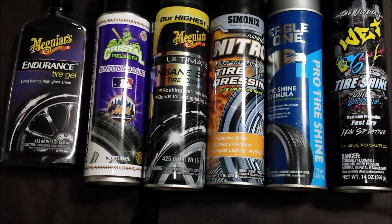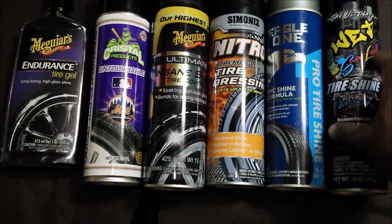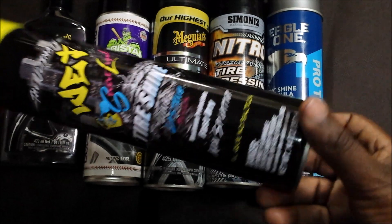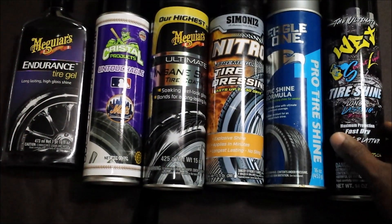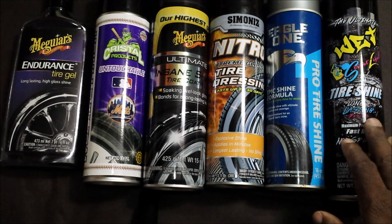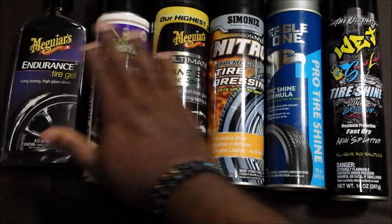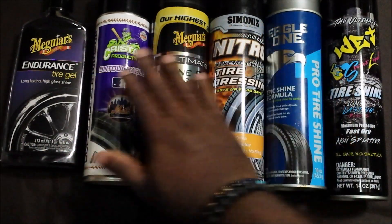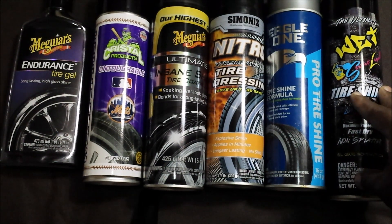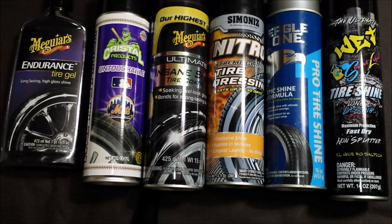Last but not least is the Ultimate Wet Street Legal Tire Shine. This is probably the most dry-to-the-touch wet appearance. I don't believe it's wetter than any of the others but it is a nice shine — don't get me wrong. As far as longevity, you'll get about four days out of this, which for a shine at all is okay.